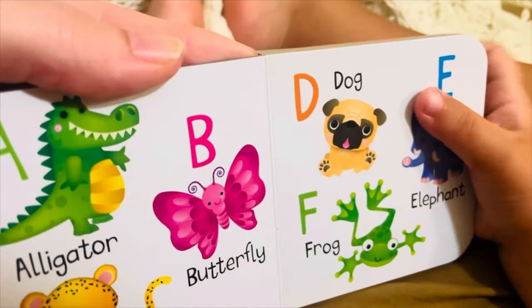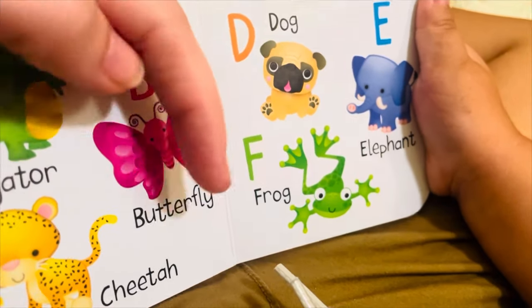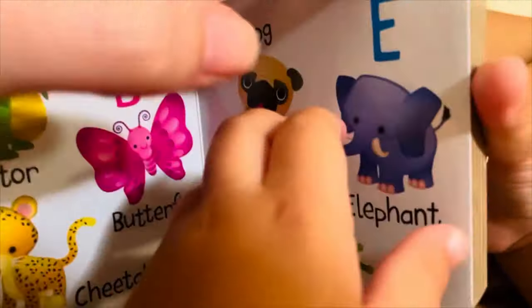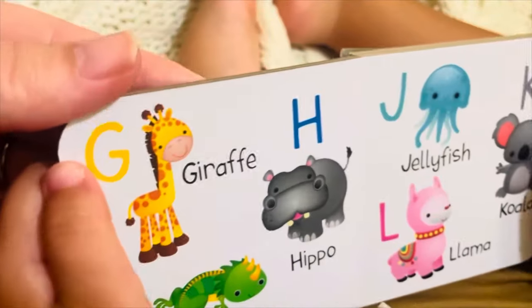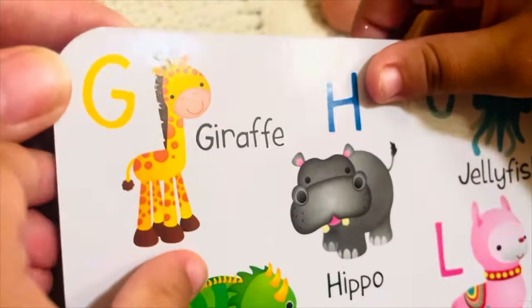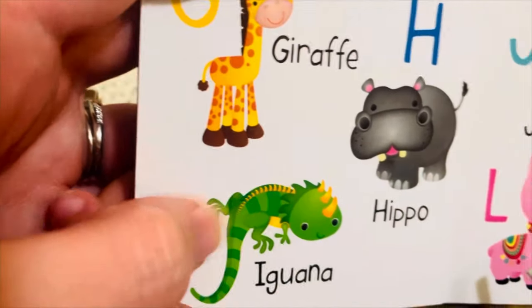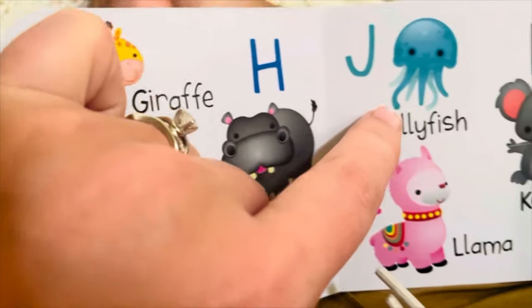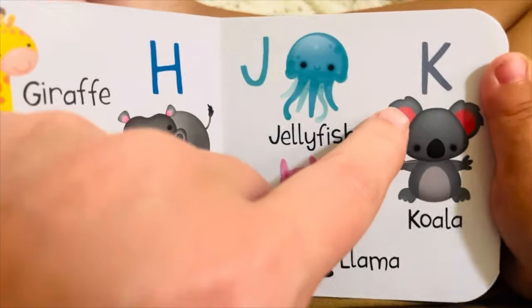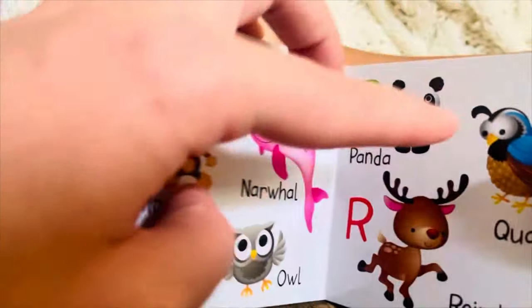G for giraffe, G, g, g. Another short sound G animal would be goat. H for hippo. I for iguana, I, I, I. J for jellyfish, J, j, j. K for koala, K, k, k. L for llama. You have to put your tongue behind your teeth to make that L sound. M for monkey. N for newt. O for owl — ah, ah, ah, like ostrich.